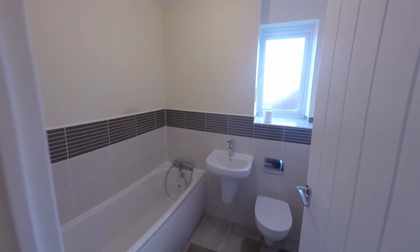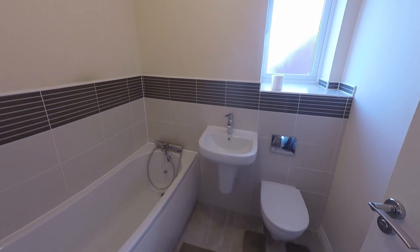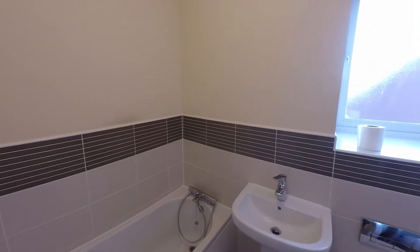Back across the landing next door we have the family bathroom. Again we can see we have a nice modern suite here, along with a shower attachment over the bath.